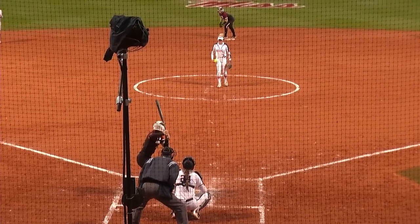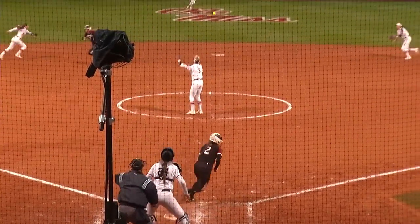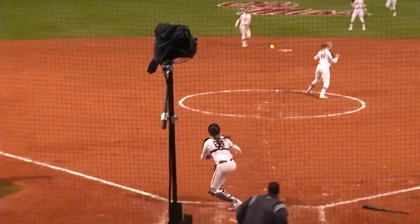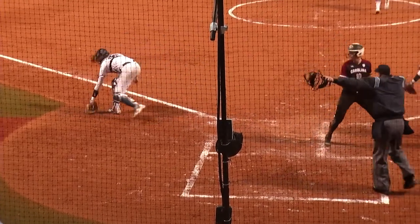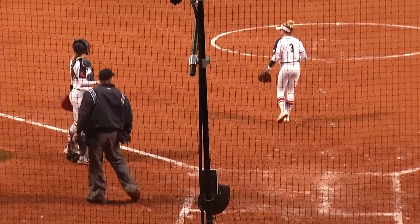And Kenzie McGuire — we've seen her with some glove work at short. Can she help put more runs up on the board? She does, with a shot right back up the middle. Johns coming home, she'll score as well. A two-RBI shot for Kenzie McGuire.